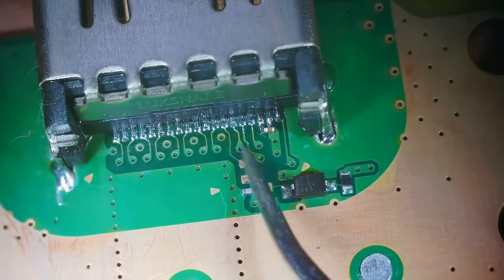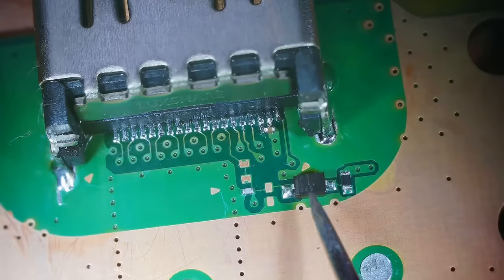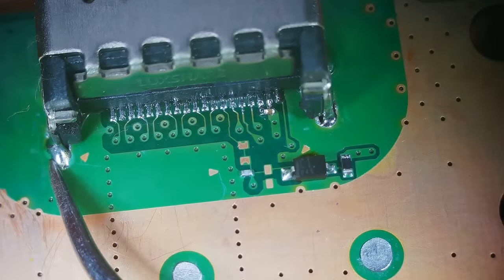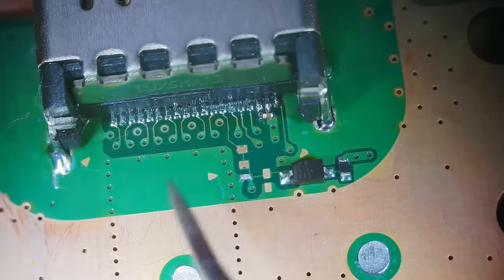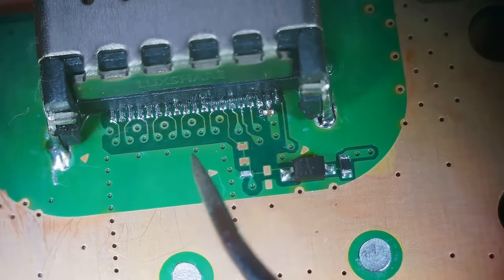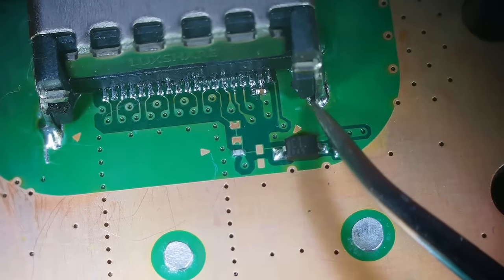So we have the pins fixed, the capacitor just sort of fixed — it doesn't look amazing but it should still work — and we've got the mounting pins looking good. Now let's put this board back in, start up this PS5, and see if that's all it took to fix this thing. It looks like I also need to touch up one more pin a little bit as well.